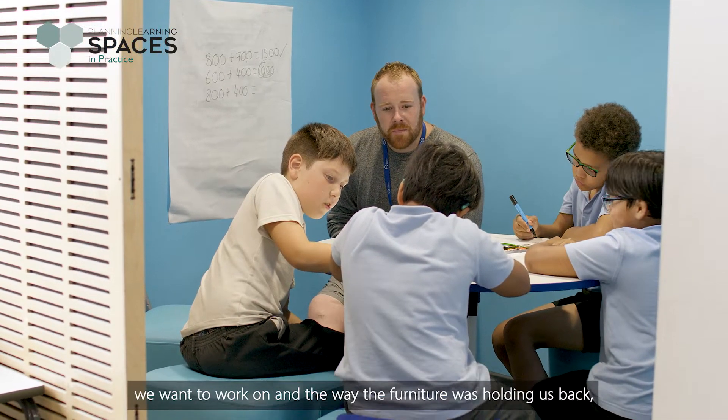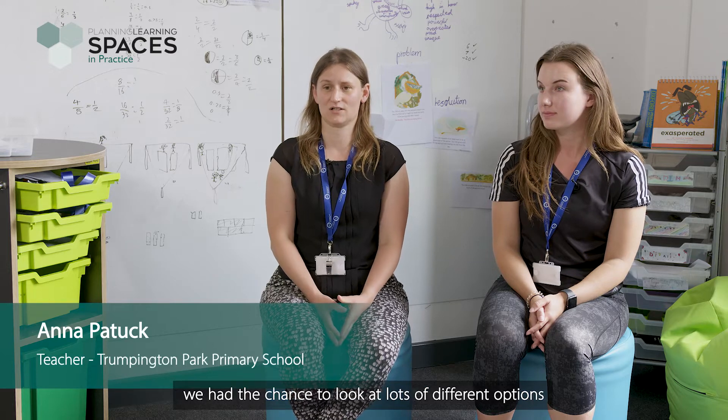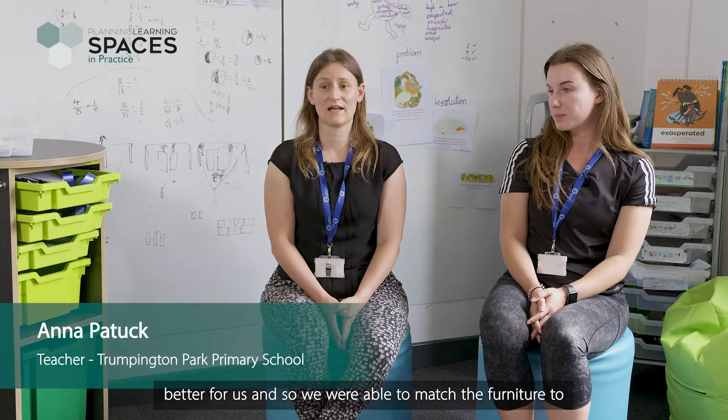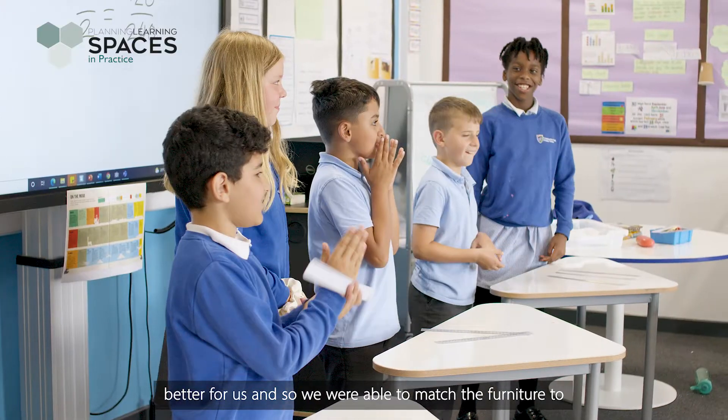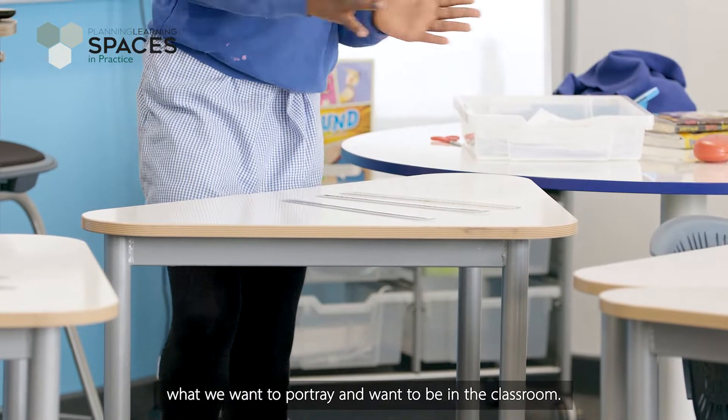Having identified key values we want to work on and the ways the furniture was holding us back, we had the chance to look at lots of different options and see how different furniture could deliver those values better for us. So we were able to match the furniture to what we want to portray and be in the classroom.